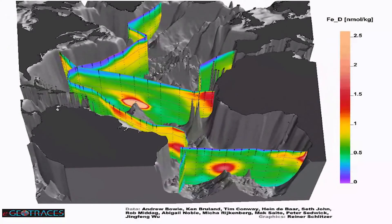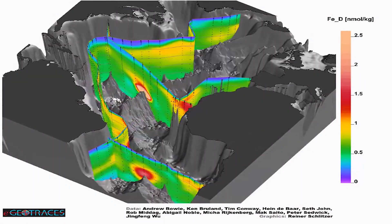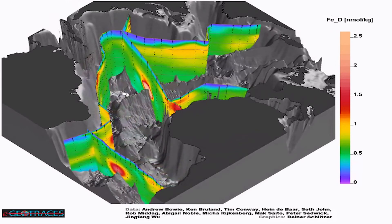Scientists have known for a long time that the things that really control where plankton live in the oceans are the major nutrients like you get on land — nitrate and phosphate. But since the 1980s we've known that trace metals like iron are actually really important, and the thing about the trace metals is that they're present in very low concentrations in the ocean.